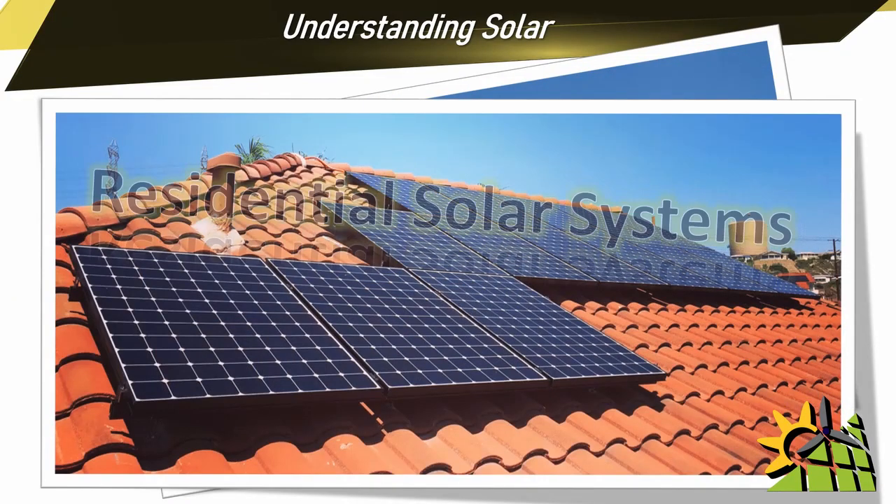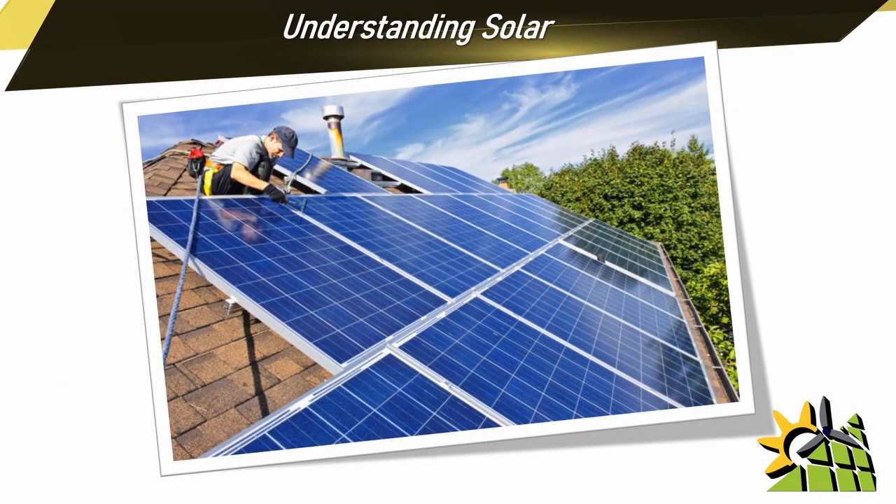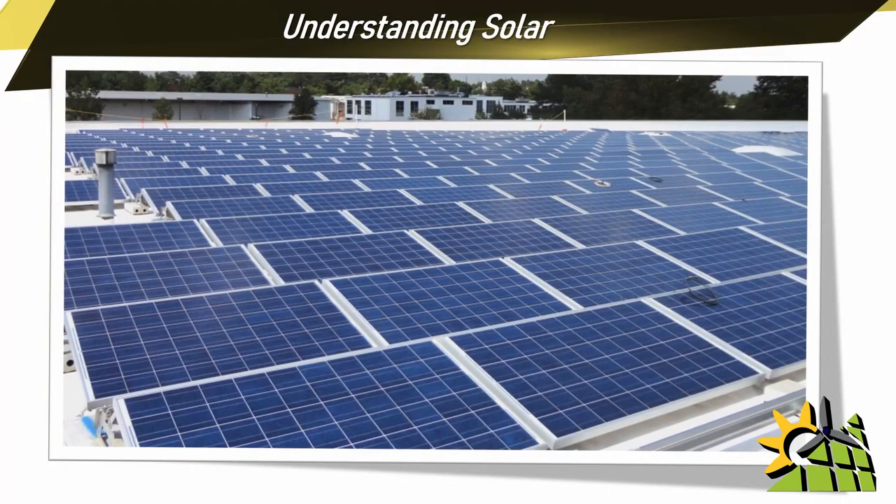Understanding Solar only relates to the residential solar market. When a contractor has been doing residential solar systems for a while, they will naturally progress into industrial and commercial solar systems.